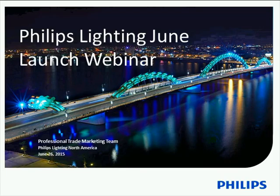Just a few housekeeping notes before we begin. First is that this webinar is being recorded. The recording as well as a copy of the presentation will be sent to you via email in the next week.